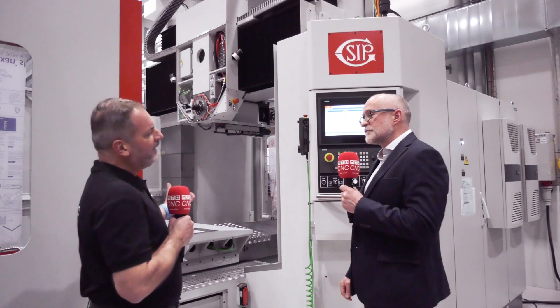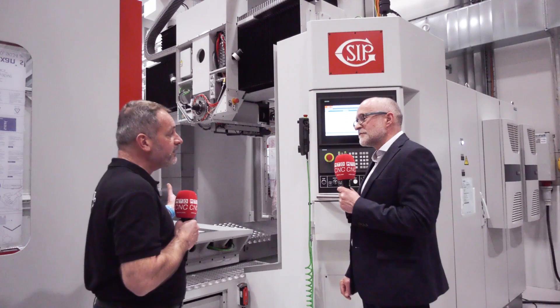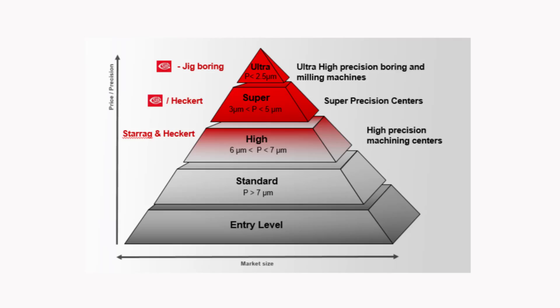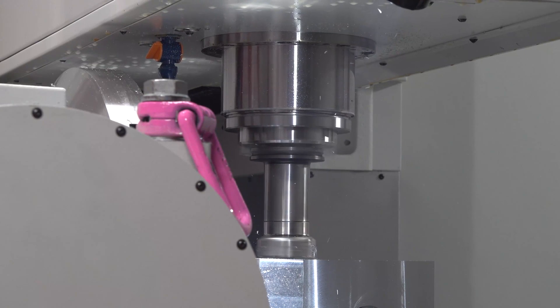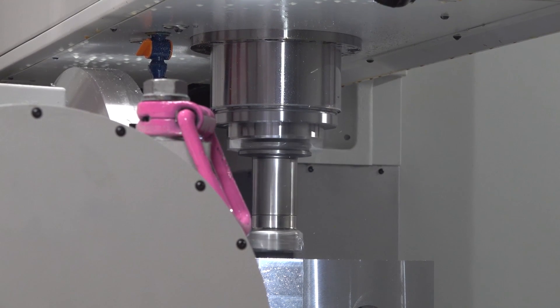And what type of company buys a machine like this Lee? Is it like machine builders really or is it beyond that? We look at accuracy as a pyramid Mark — there's general machining, there's super accuracy, and then right at the top there's ultra precision machining. So it's companies who are looking for accurate parts where tolerances are just down to a couple of microns, a few microns.